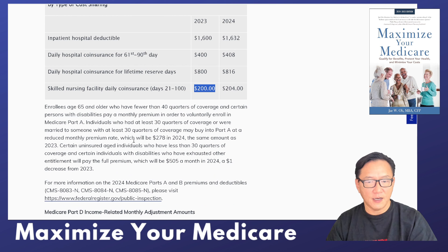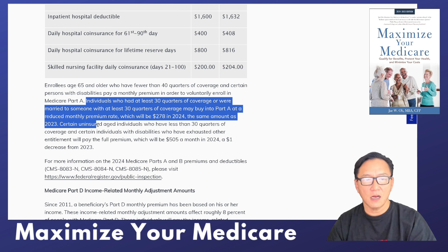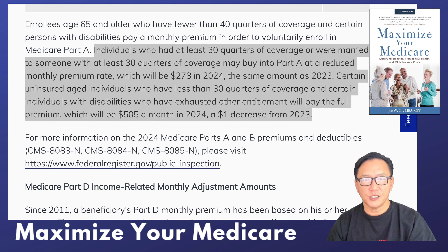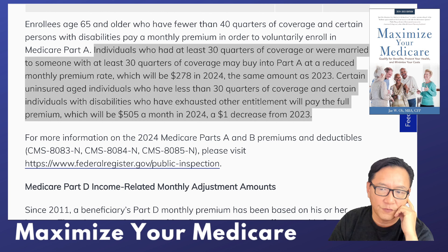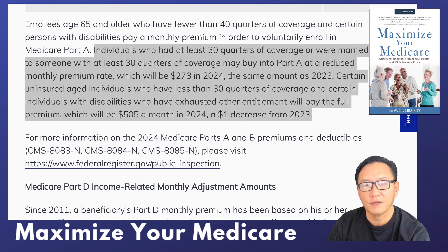For those people who do not qualify for Part A based on their tax records, the costs are as follows. If you have had 30 quarters but not 40 quarters of coverage — that is, 7.5 years but not 10 — you can pay for Part A at $278. For fewer than 30 quarters, it will cost $505. For those who are divorced or are a widow or widower, if their prior spouse qualified, they qualify as well.